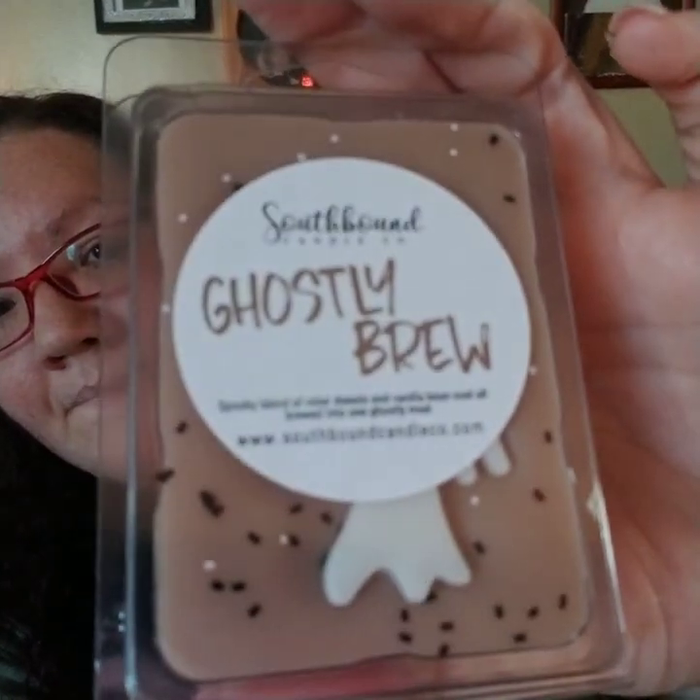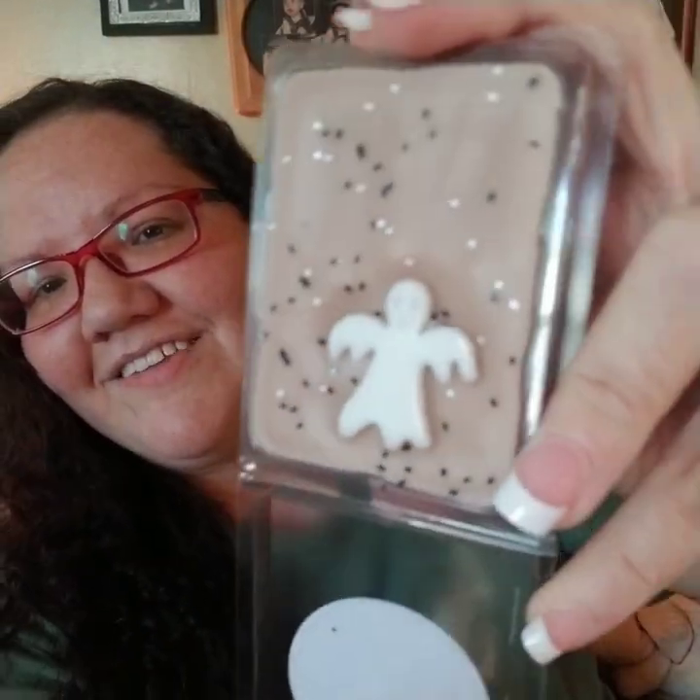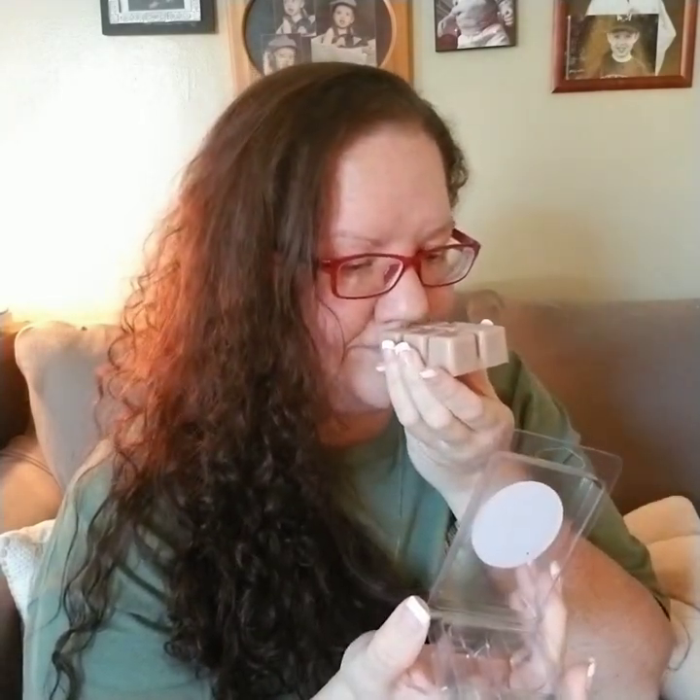My last clam is Ghostly Brew, which is a spooky blend of cider donuts and vanilla bean noel all brewed into one ghostly treat. Oh, how cute — we have a ghost in bed! It's so light; with cider scents I want to be smacked in the face with it, but that's okay — I'll let it hang out. I found with Southbound it's one to two months of cure time before it performs a lot better.